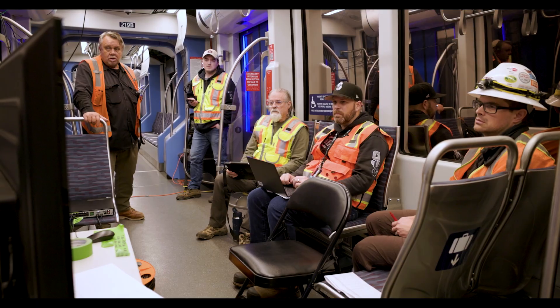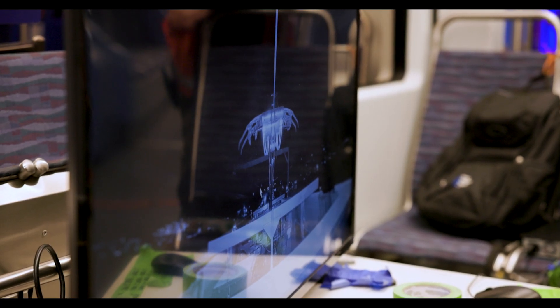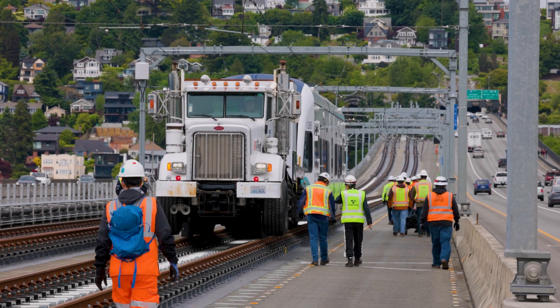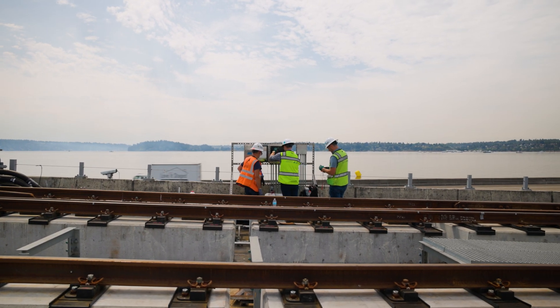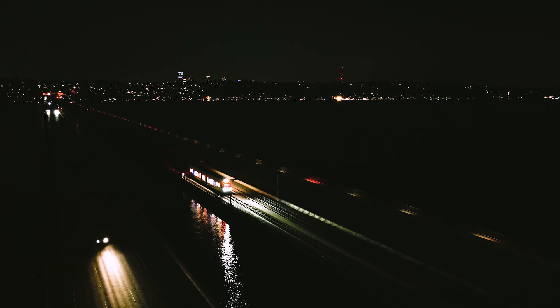Once construction is completed, the final stage before opening is meticulous testing. We're testing everything with increasing levels of complexity to make sure that ultimately we can transport our passengers across the lake on a brand new light rail train. Our team makes sure that the intent is met — from the different disciplines: traction power, train control, communications, structures — everything working individually as it should, and every individual component and system working together as a whole.